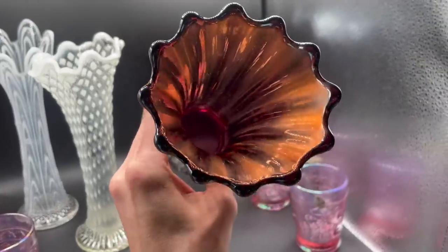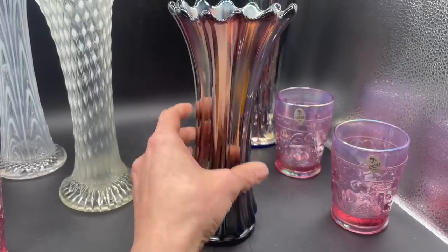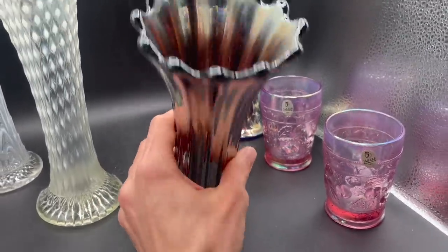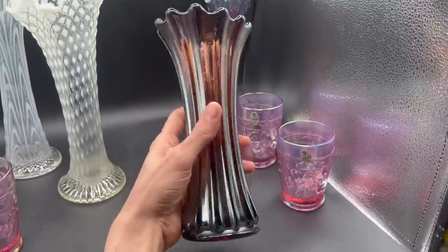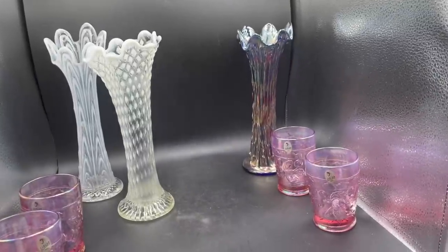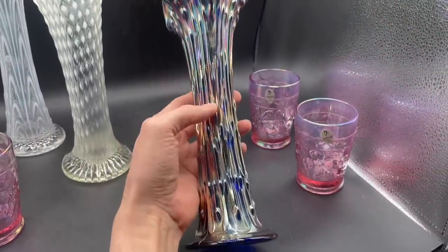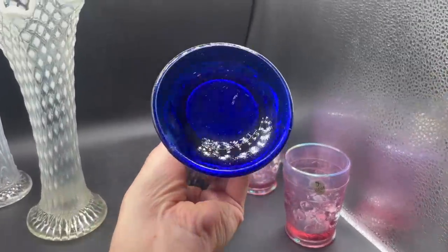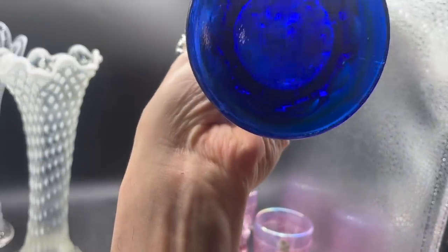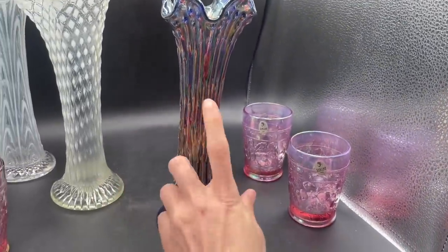This carnival glass — it's amethyst. I believe that's made by Westmoreland, though I'm not totally positive. There are a few small scratches — I can't really tell. If it doesn't sell for much, I'll keep it for myself. And then back there is a carnival Northwood tree trunk pattern. This one isn't marked — that's a cobalt blue carnival glass. I love this one.